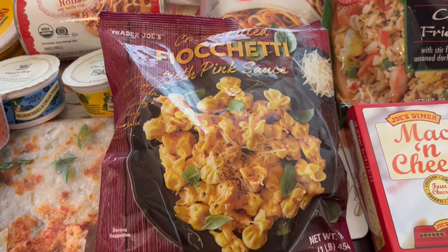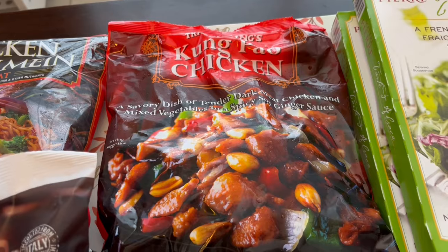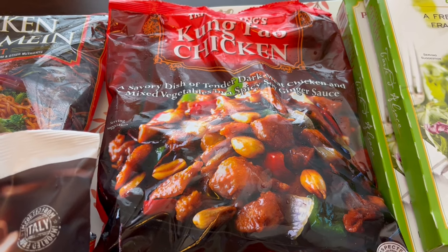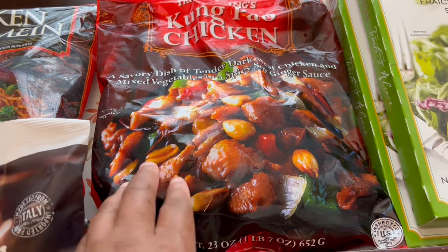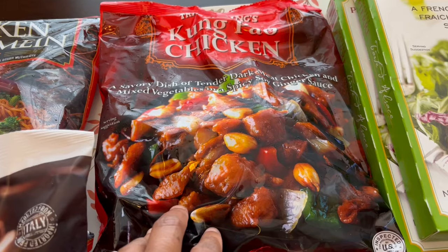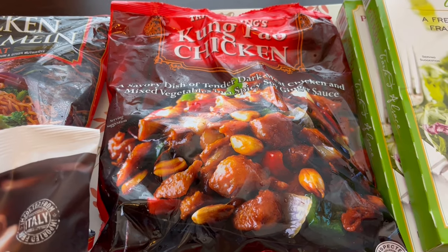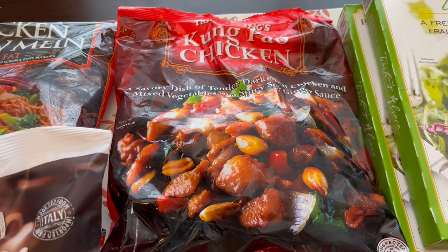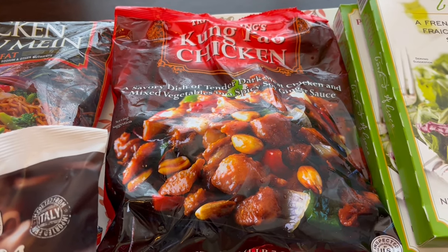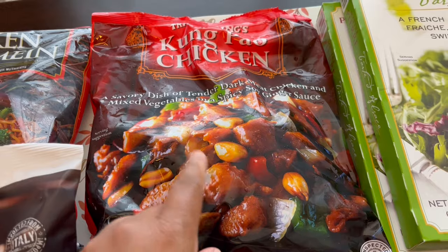I grabbed another staple — kung pao chicken. It does have peanuts, which come in a separate package. Howard and I don't care for peanuts so we just leave them out, but the rest of the dish is really good and restaurant-worthy. To stretch it out, I make lo mein noodles or thin spaghetti and add extra vegetables. I have a YouTube short linked in the description showing how I doctor it up.